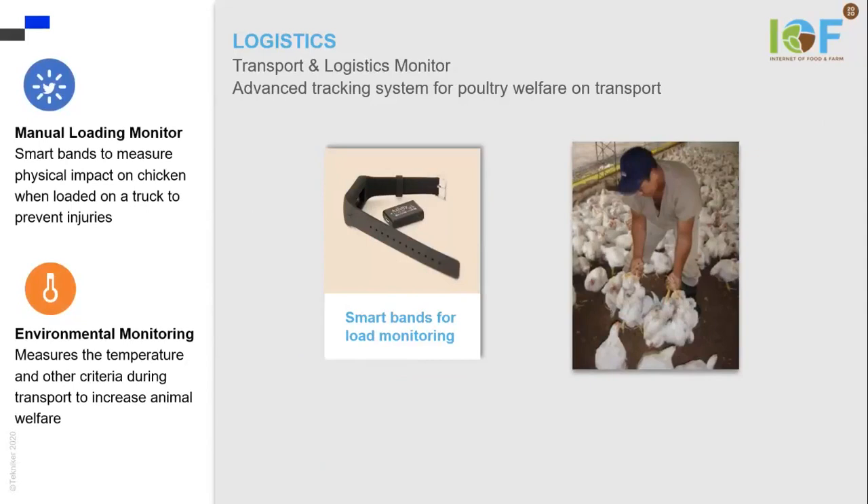Usually, the person in charge of this work doesn't do it in a very delicate way. So we use smart bands to monitor the movements during poultry loading, and we can correlate those movements with the injuries and bruises in the poultry.